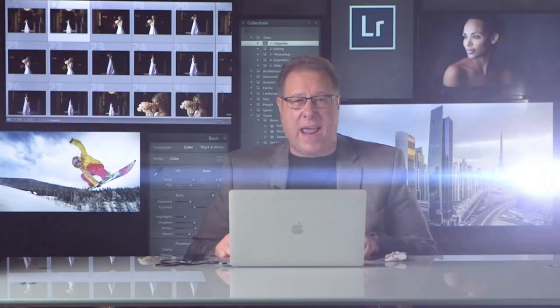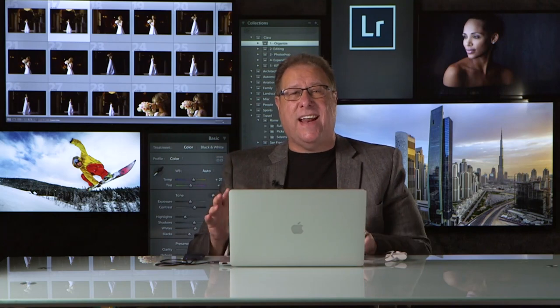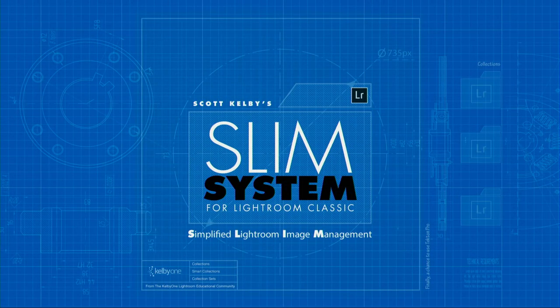Hi everybody, Scott Kelby here. Back in 2016 I released a class called the SLIM System for Lightroom — that's the Simplified Lightroom Image Management System — and it tackles the thing that people have the most trouble understanding: getting your images really organized inside Lightroom.